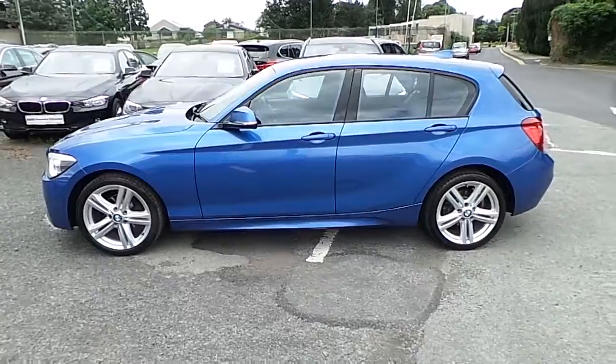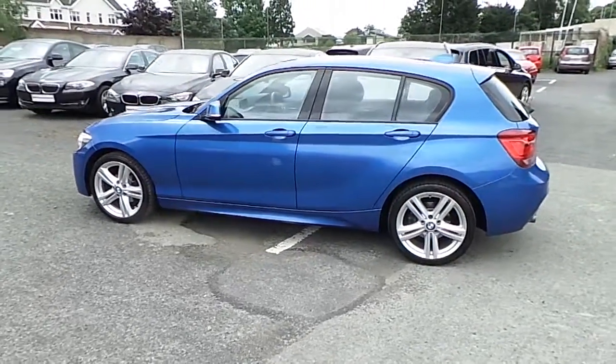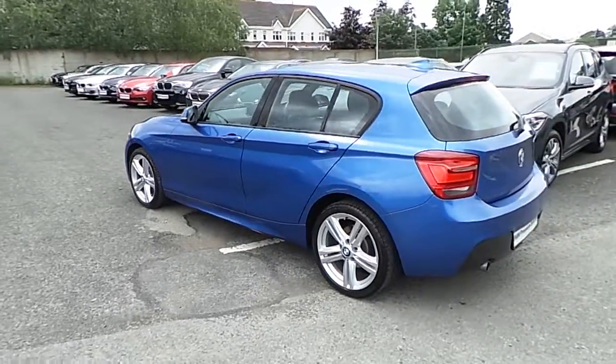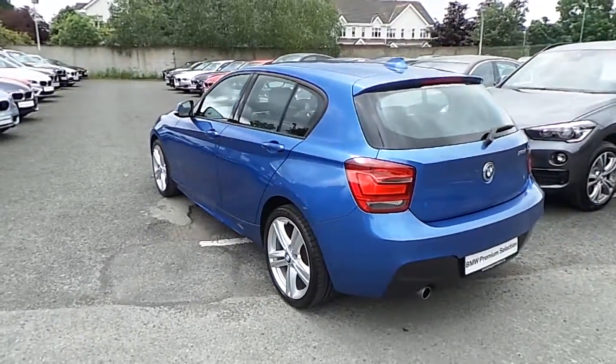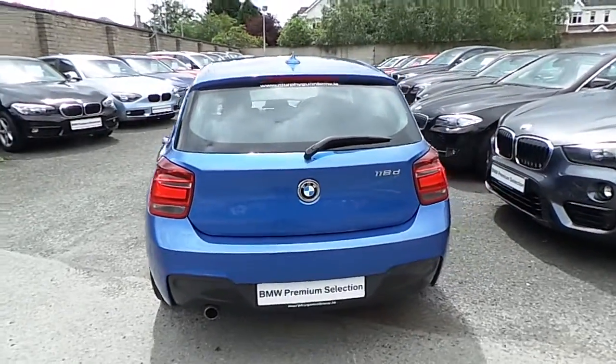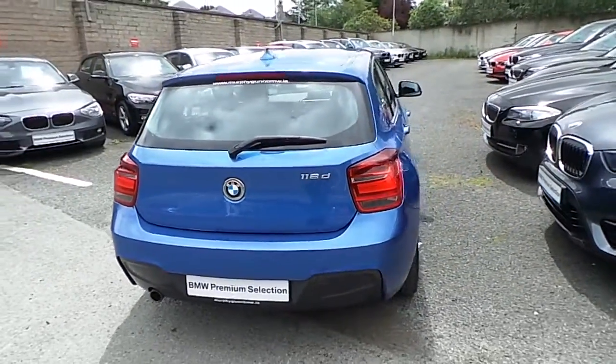This car has 60,000 kilometers and some of the equipment includes 18 inch M light star spoke alloys, automatic air conditioning, M Sport package, Xenon headlights, park distance control and driver comfort pack.